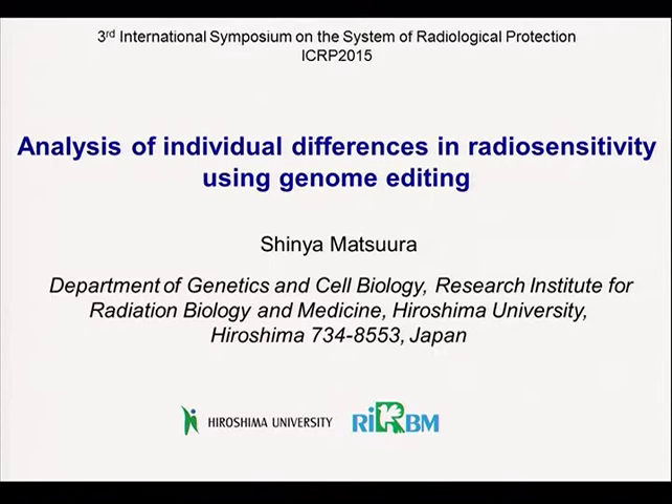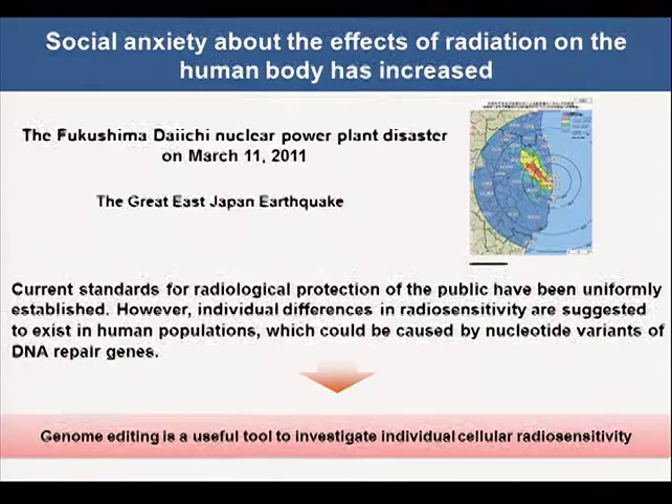Dr. Bofler gave an important presentation on radiation sensitivity, including escrow issues. My talk is just technology work, and this is my first presentation in the field of radiological protection. I will talk about analysis of individual differences in radiosensitivity using genome editing.